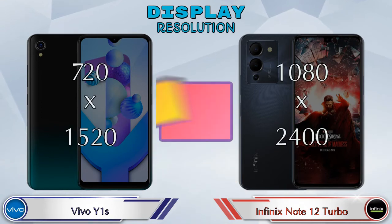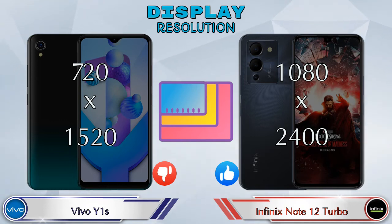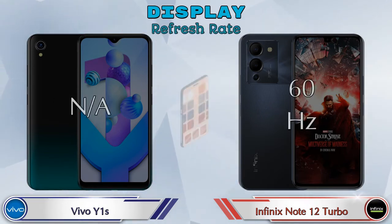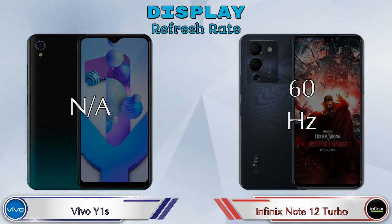Display resolution on the Vivo Y1s is 720 by 1520, while the Note 12 Turbo offers 1080 by 2400. Screen-to-body ratio is 82.6% on the Vivo Y1s and 85.79% on the Note 12 Turbo. Refresh rate on the Vivo Y1s is not available (N/A), while the Note 12 Turbo runs at 60Hz.